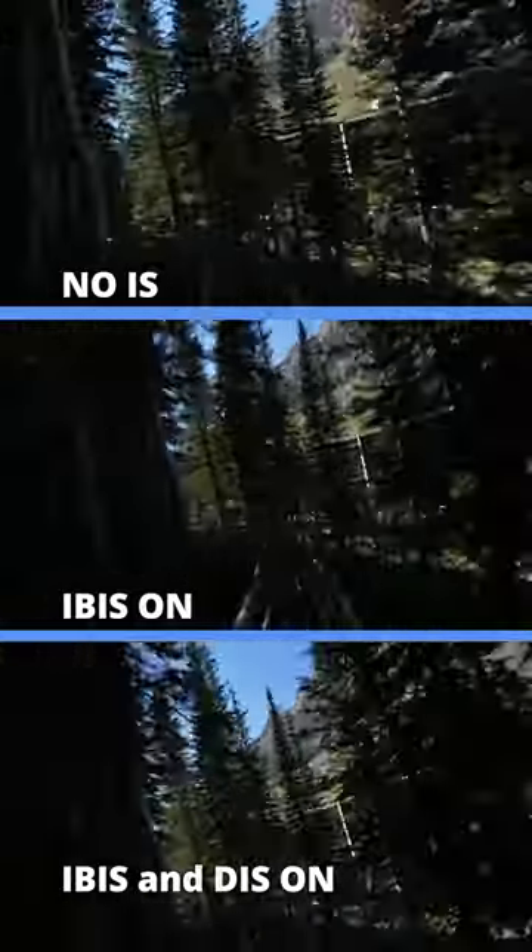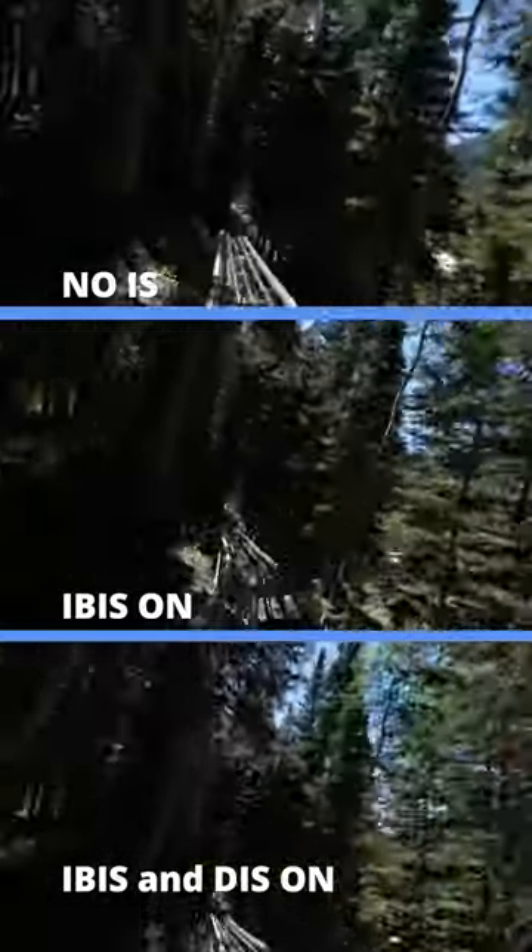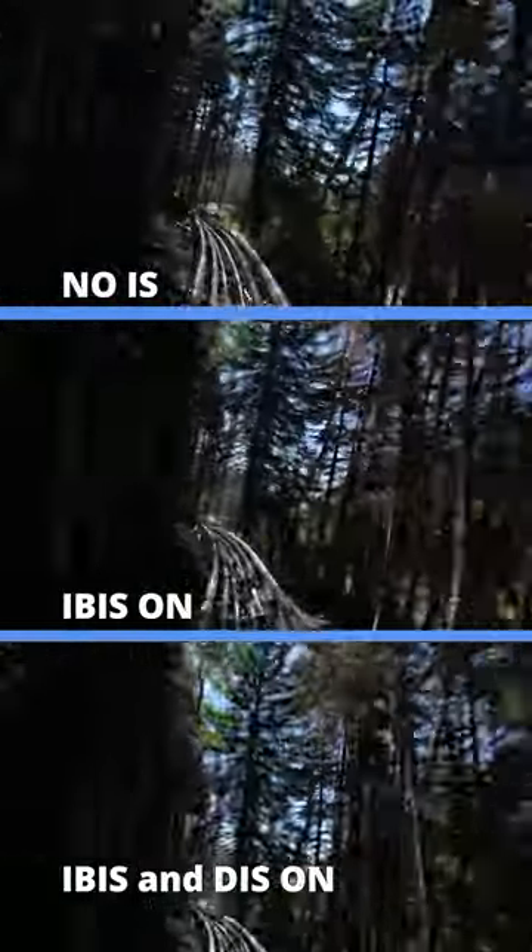However, if using while walking, it can be a benefit to have it. Add in a lens with stabilization, and it would be well suited for on-the-go handheld shooting.